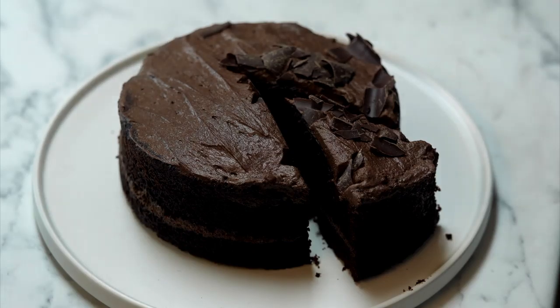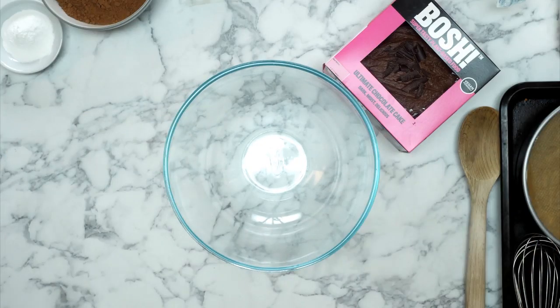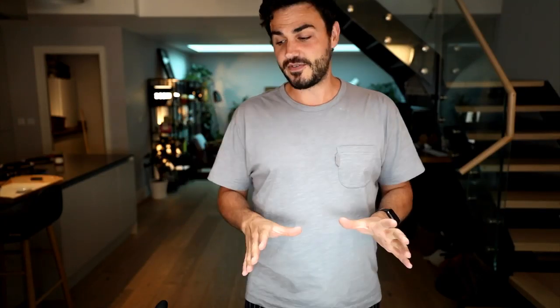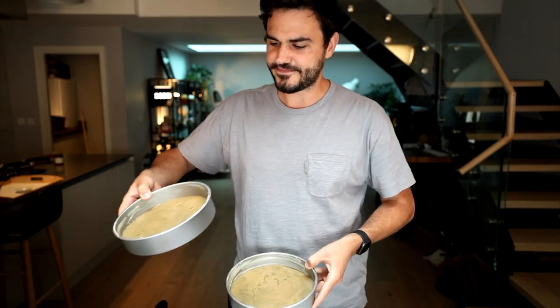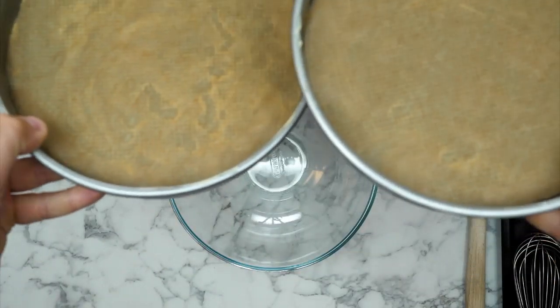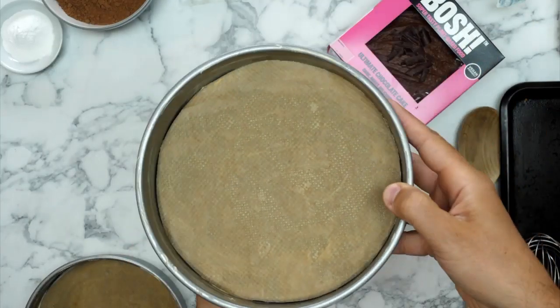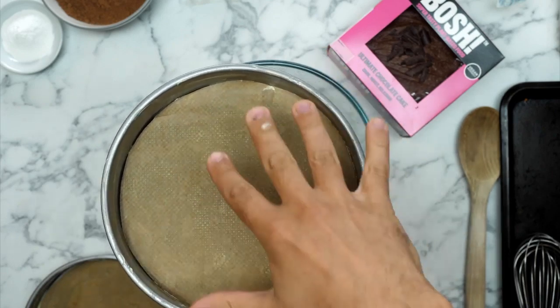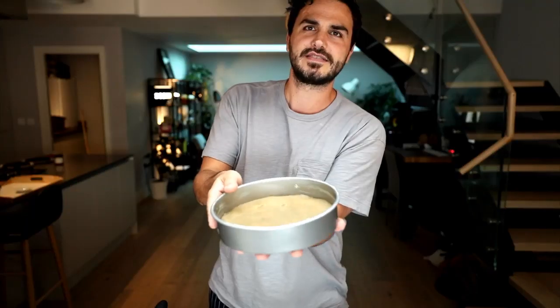First things first, I have a mixing bowl ready. You could use a food processor for this bit but we're going to be old-fashioned and use a mixing bowl. We want two cake tins - these are both 20 centimeters. We've greased the outside and the bottom, and used scissors and a pencil to cut a little circle in the base. If you're cooking along, pause now and go do that.